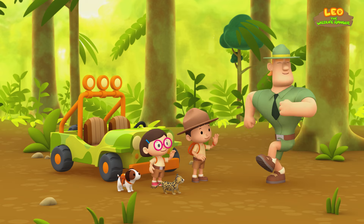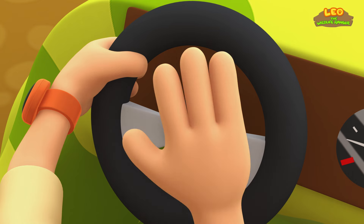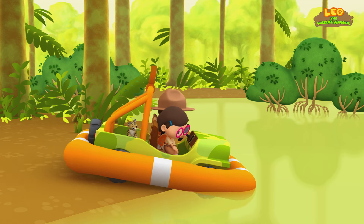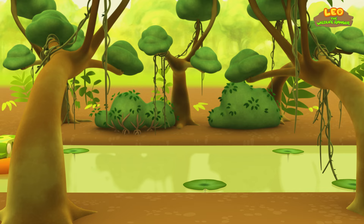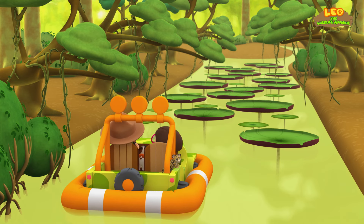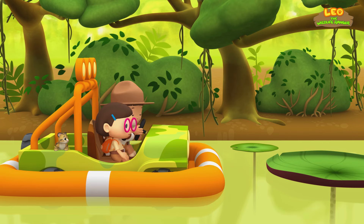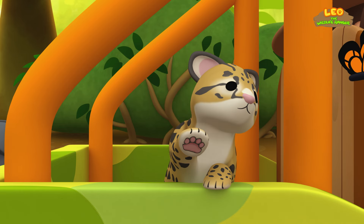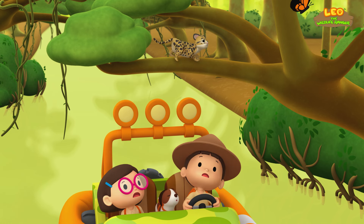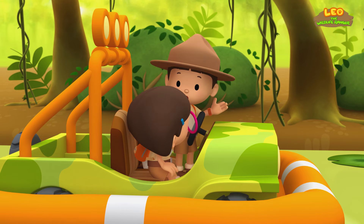Good luck, Junior Rangers! Thank you, Ranger Rocky! It looks like we have to cross the river to get to those trees. Look at those water lilies — they are so big! The jeep won't go any further; they are blocking the way. Oh no! The cub is going after that butterfly! We have to catch up before it gets lost.